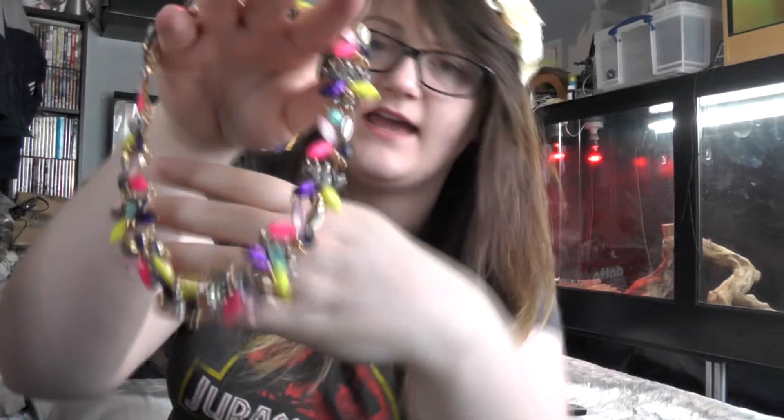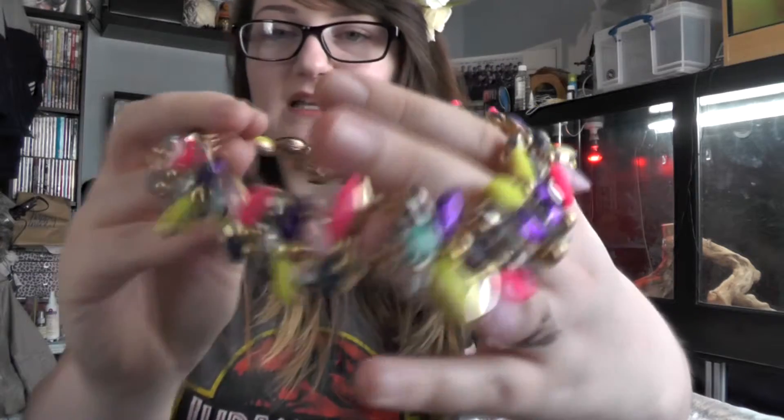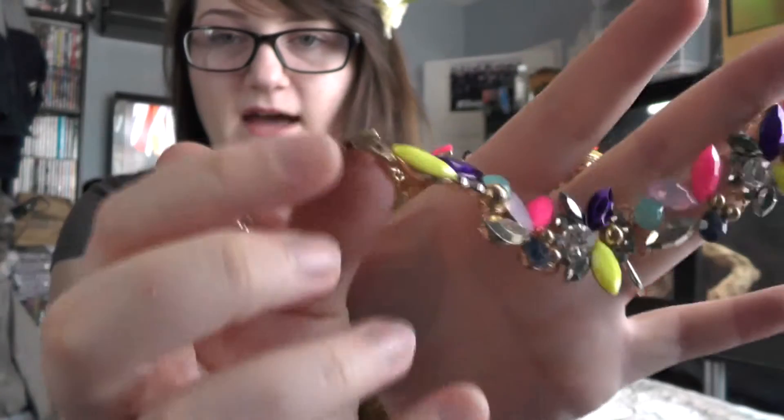My other favourite is this necklace from River Island. It's almost choker style - it sits fairly close to the neck but doesn't dig in, so it's slightly looser than a proper choker. It clasps at the back and it's just so pretty. If you're wearing something plain you just throw this on and you look amazing.